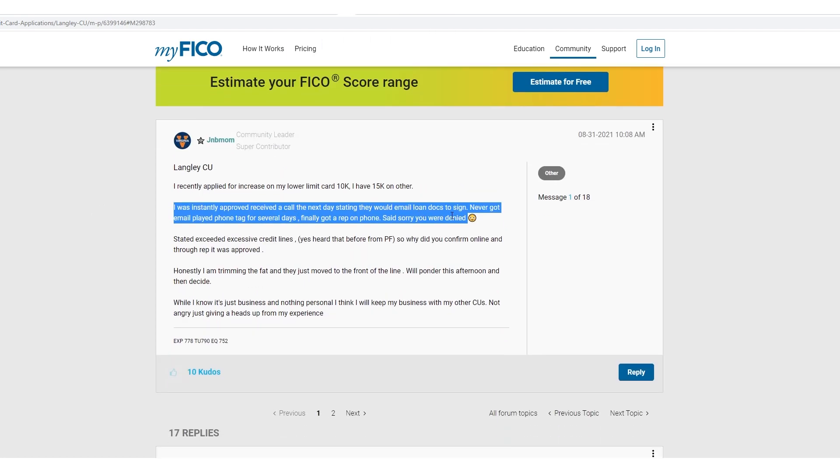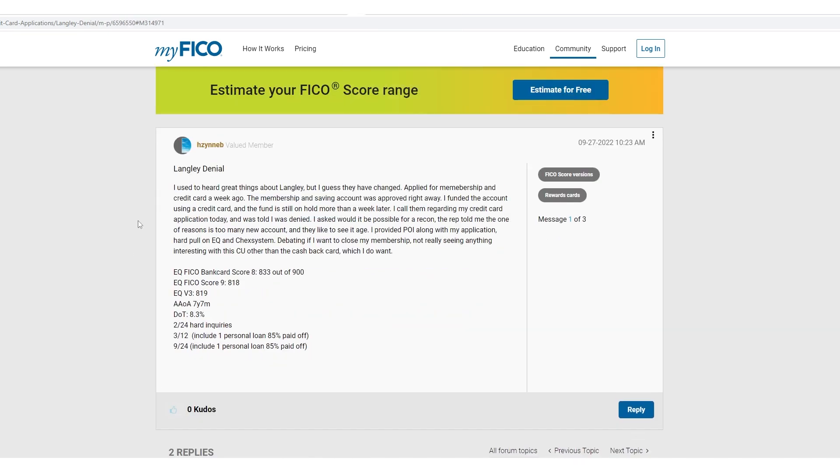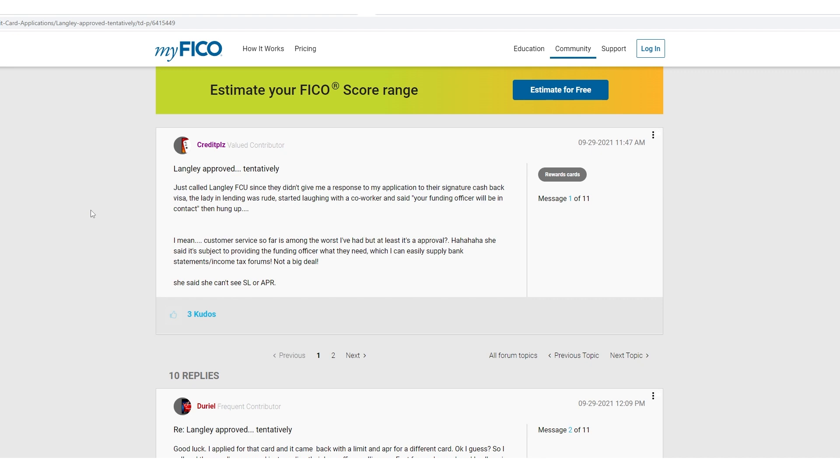Here's another story: I was instantly approved, received a call the next day saying they'd email loan docs to sign, never got the email, played phone tag for several days, finally got a rep who said 'sorry, you were denied.' Now here's a specific data point I found crazy because this person had a really good profile: average age of account seven years, EQ V3 819, FICO 9 818, Bankcard Score 8 833, DTI around 8.3%, and hard inquiries two over 24 months. He had a solid profile, but maybe he had too much credit. In the credit union space, if you've got hundreds of thousands of dollars in credit and you're barely using it — meaning low utilization — they'll actually use that against you. They don't want you as a client.